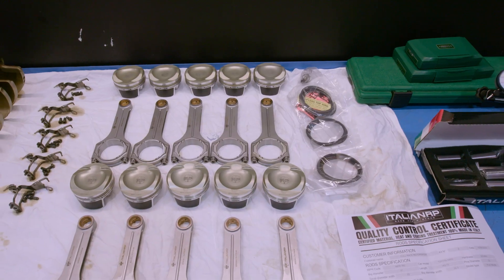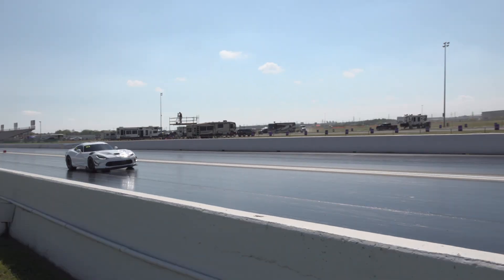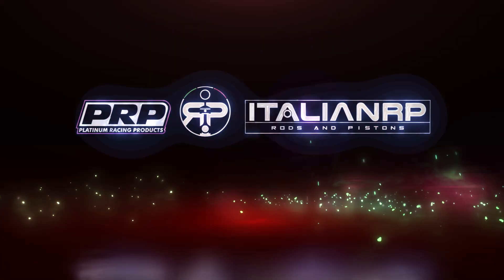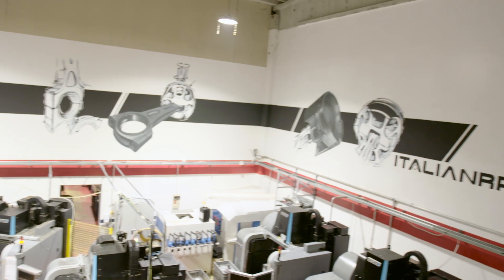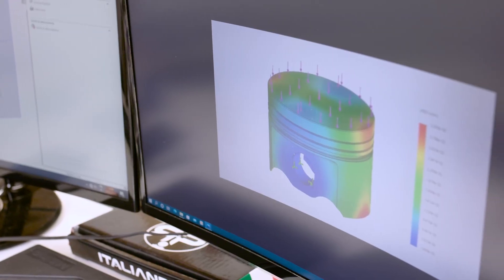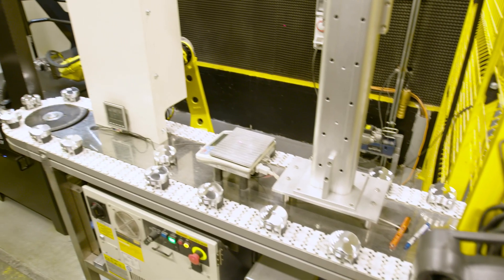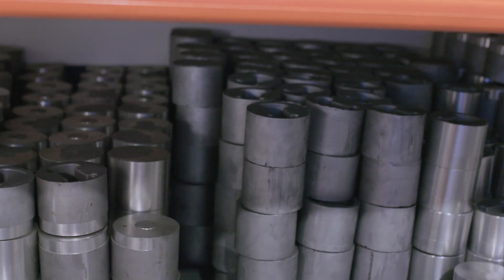Italian Rods and Pistons are one of the world's leading performance piston and connecting rod manufacturers. With computer design and modelling, robot-aided automated production lines, latest technology 5-axis CNC machines, plus multi-step quality control processes, they have one of the most advanced production facilities of its kind, combined with high-quality materials that are 100% Italian made.